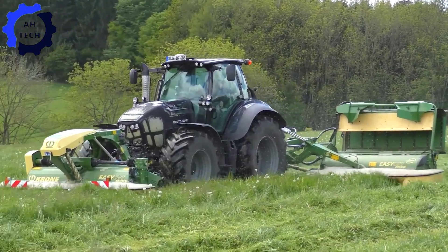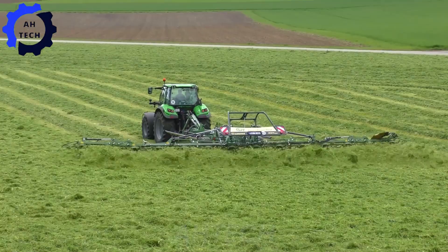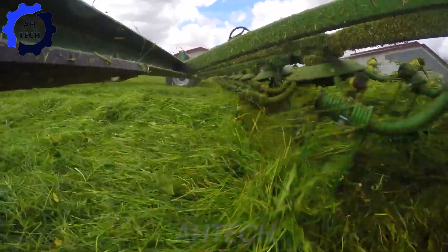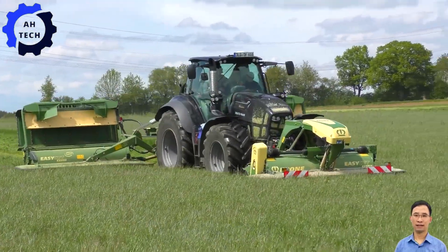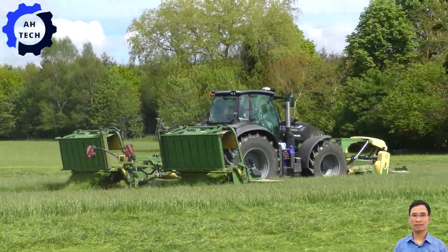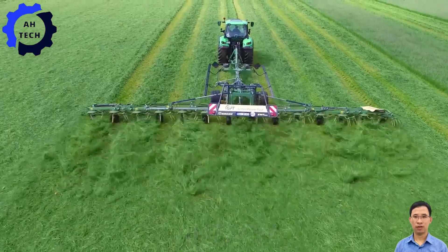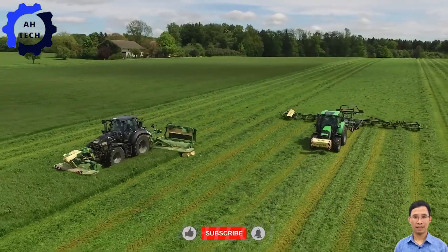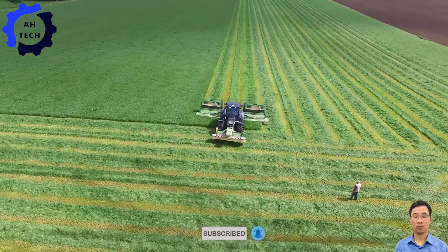Experience the latest innovations in agriculture with Cairone's state-of-the-art machinery, designed for efficiency and sustainability. From powerful mowers to advanced balers, Cairone's German-made equipment delivers the highest performance. Thank you for joining us on Autech. We hope this behind-the-scenes look has inspired you and given you a deeper appreciation for the incredible technology behind everyday products. Don't forget to like, subscribe, and hit the bell icon for more exciting insights into the world of technology.